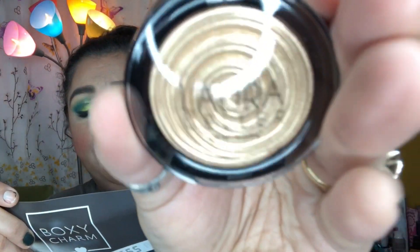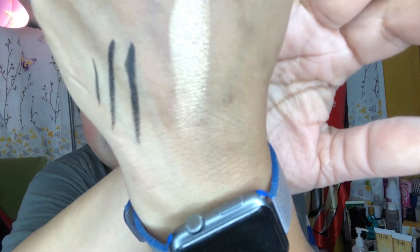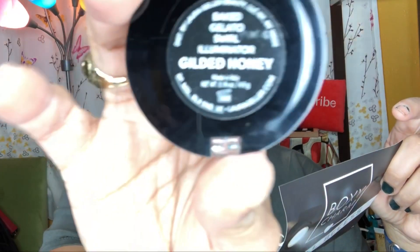I'm never mad at my BoxyCharm — I love it. The next item is the Laura Geller New York Baked Gelato Swirl Illuminator. I did not particularly want this one. Here's a swatch — it's a beautiful highlighter in 'Gilded Honey.' This is a $26 value.